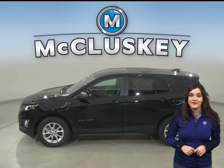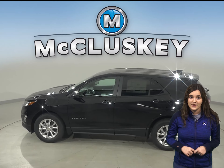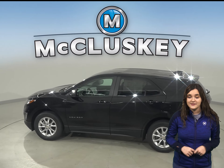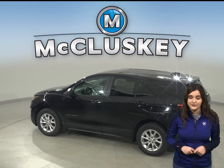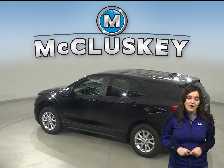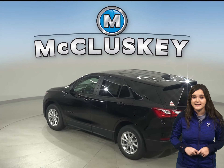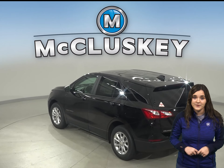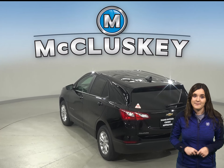Over the years, thousands of infants and young children have died after being left in vehicles, usually by accident. When turning the vehicle off, drivers of the Equinox are reminded to check the back seat if they opened the rear door before starting out. The Compass doesn't offer a back seat reminder.